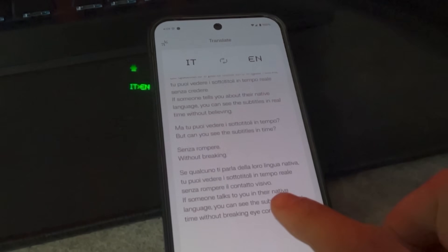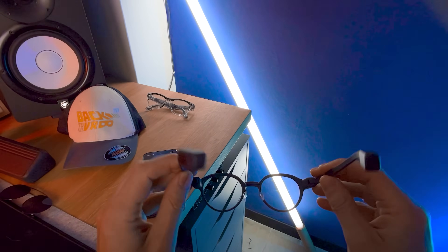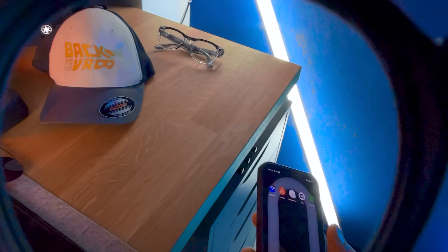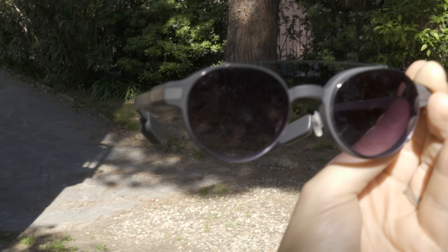That is a huge difference from Meta. They actually just released their live translation as well, but it reads the translation out loud — so you have to wait for it — whereas here you can just read it directly. Both glasses have to be connected to your phone via Bluetooth to work and to use all their functions, sharing the connection and letting the phone handle computing power to avoid too much battery drain. While the Meta glasses last some hours — and not much if you're shooting videos and taking a lot of pictures — the EVEN Realities, because of their kind of functionalities, are able to get a full day of battery life. That's pretty impressive considering they have two screens. The sweet spot is actually very good and large, so you're able to read with no problem.